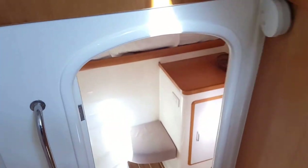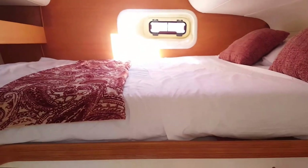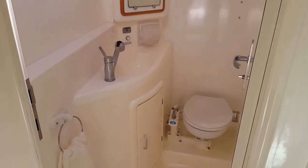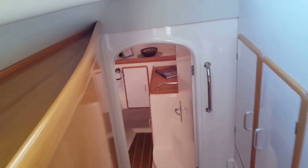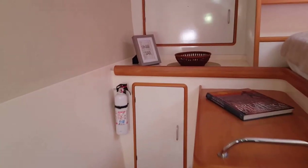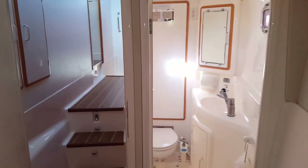Moving down to the port side, you've got your guest cabins — two large queen size beds. This is the aft cabin, of course with your own en suite. Moving to the forward cabin, nearly a replica: here's another large double bed, nice light, and your own en suite.